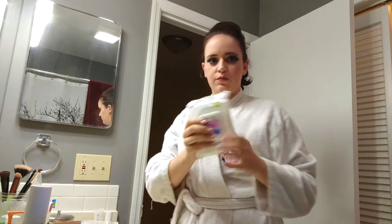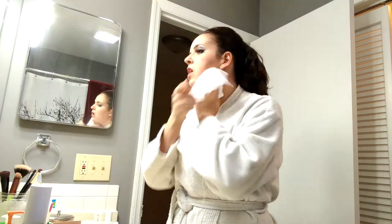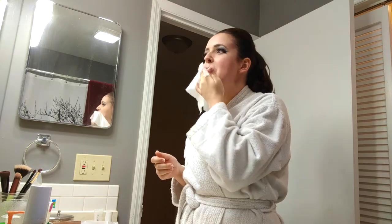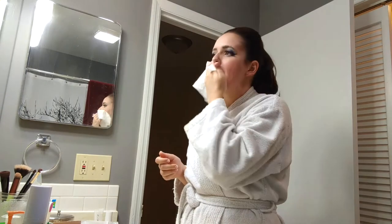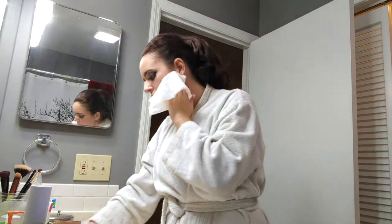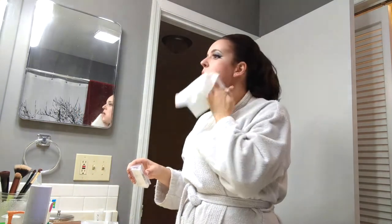Starting with CVS makeup removing wipes. I take a wipe and I just start to slowly remove the makeup. The lipstick I use is LipSense — it's that 18-hour long-lasting lip wear — so I do take the time to try to remove it with the wipes before moving on to the cleanser.